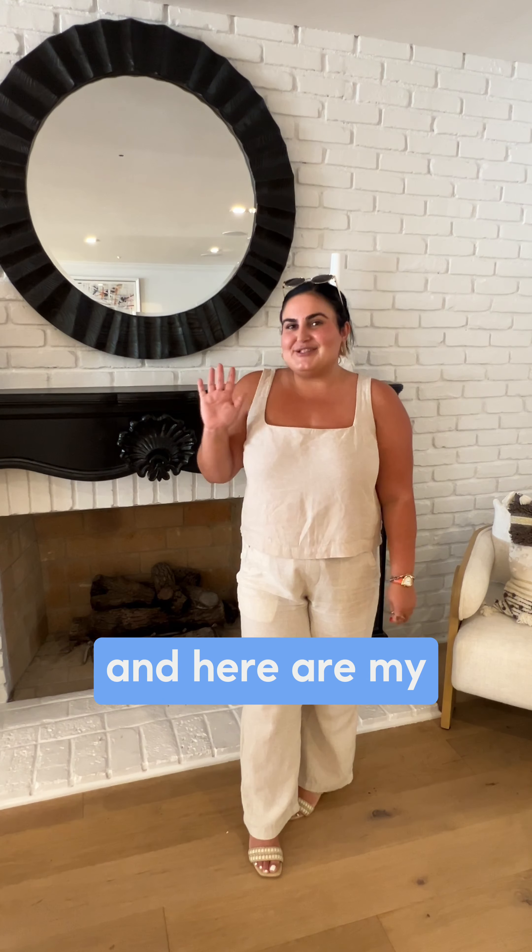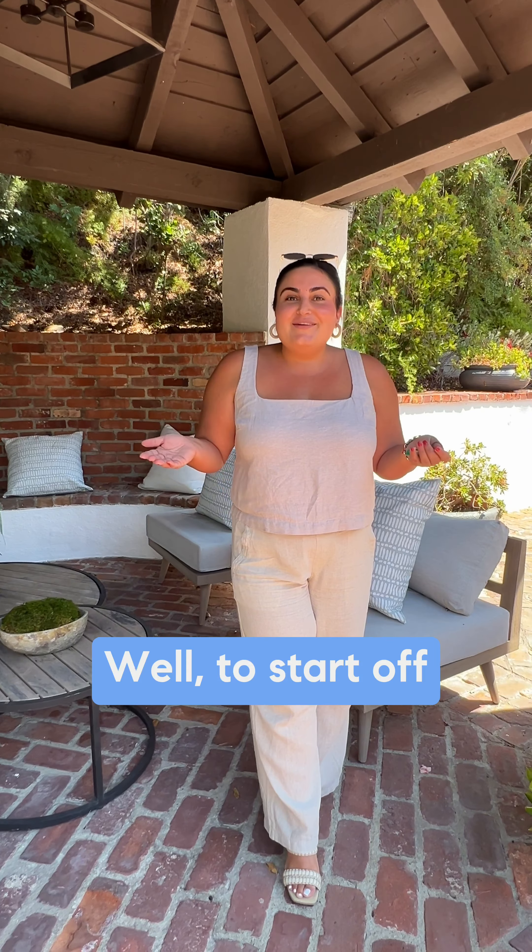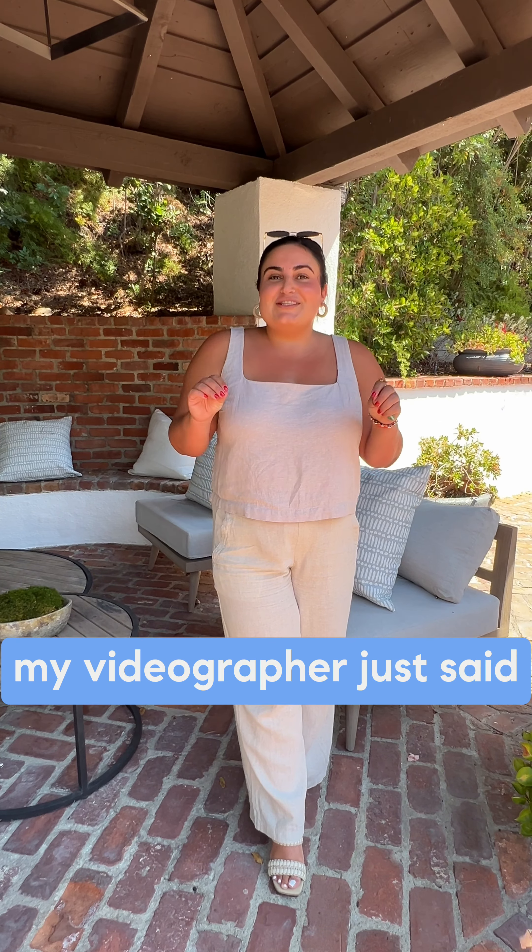Hi, I'm Jennifer Okova, and here are my top five favorite things about our new Beverly Hills listing. To start off, my videographer just said 'wow' when I brought him out here. So take a look at this incredible backyard and pool situation.